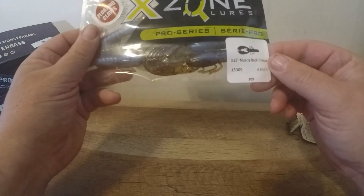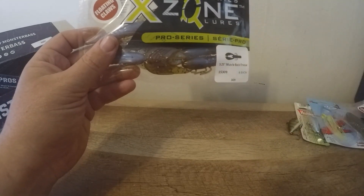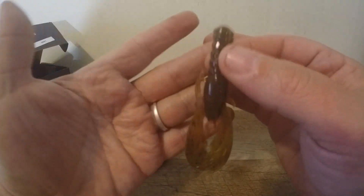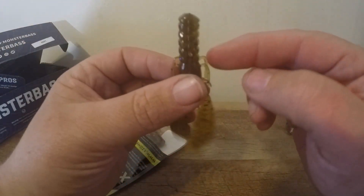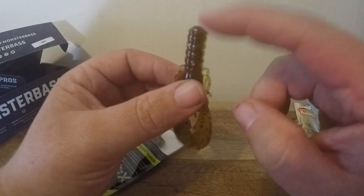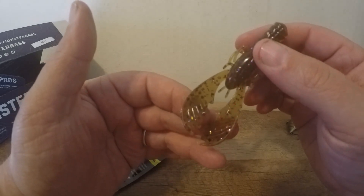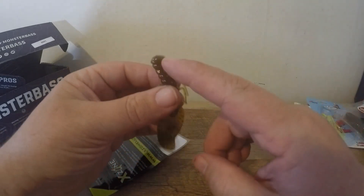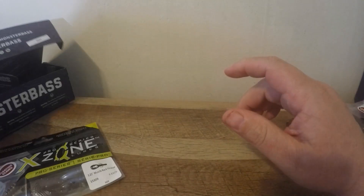The other bait from X Zone that I'm really excited about is the Muscle Back Finesse — this is a 3.25-inch in color 309. If nobody knows what the 309 is, it's basically X Zone's number one color. This bait is basically universal — you can Texas rig it, swim it, put it on a jig, or use it on a ned rig. It's a ned-style bait and it's phenomenal on smallmouth. It's got nice kicking claws on it and I believe they float up, so on a ned or Texas rig these are going to rise up. I'll probably be throwing this one this weekend.